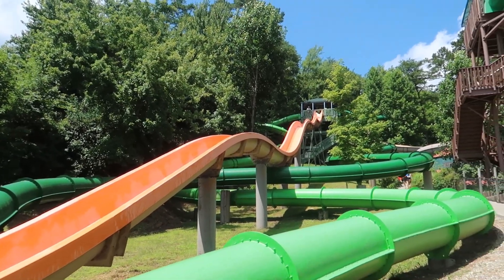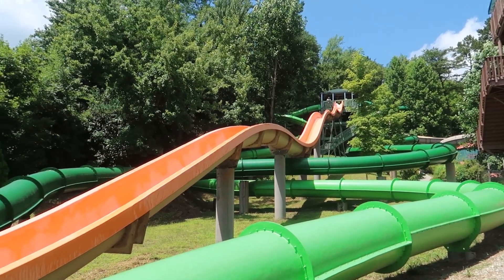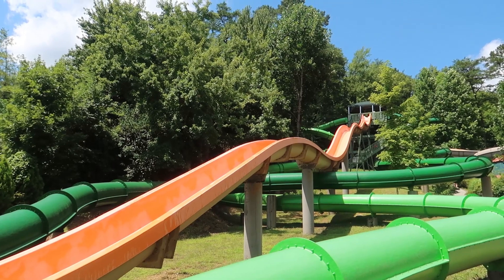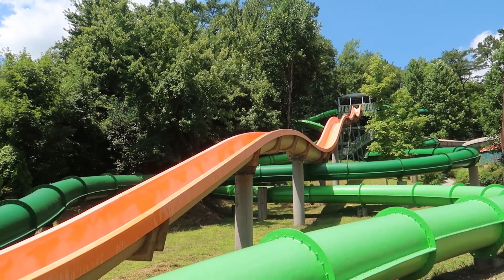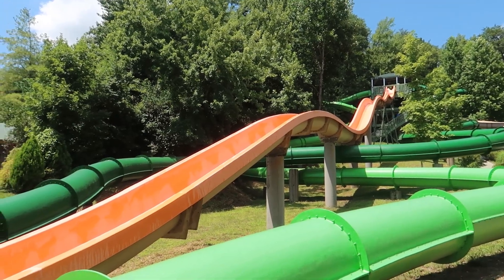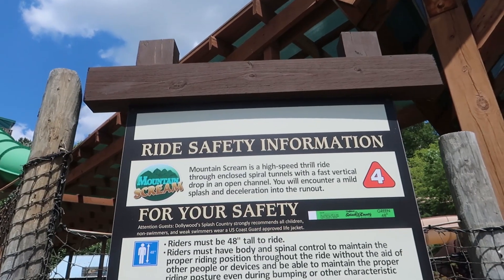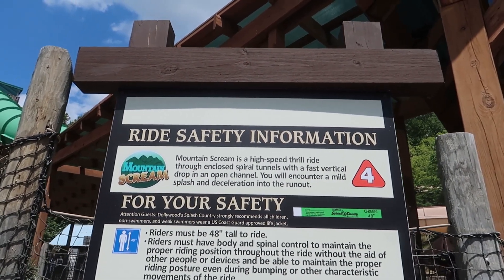These here I think are called Mountain Twist — they are body slides. Let me tell you, that slide down the middle is very intense. If you're a thrill seeker and you would like to get air time on one of these body slides, you can definitely do it on that one. Actually I think I said Mountain Twist, but it's Mountain Scream — it is a high-speed thrill ride.